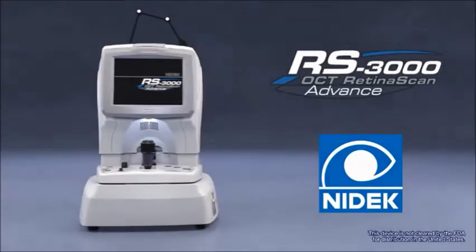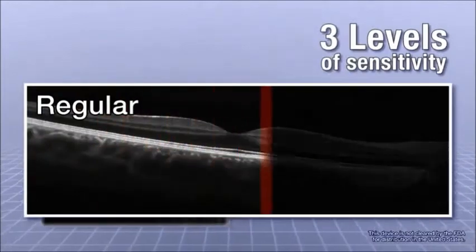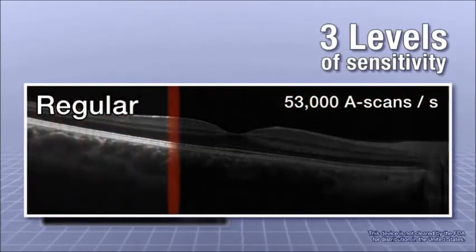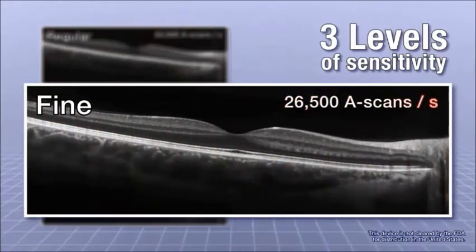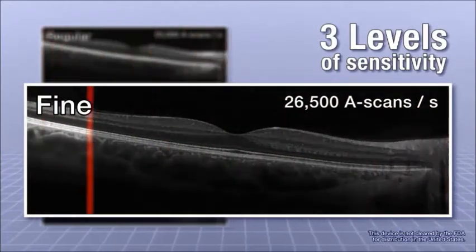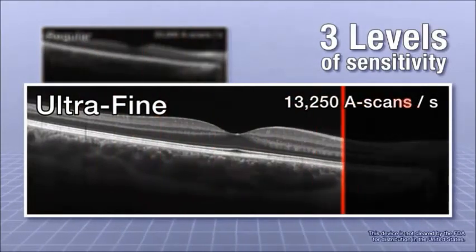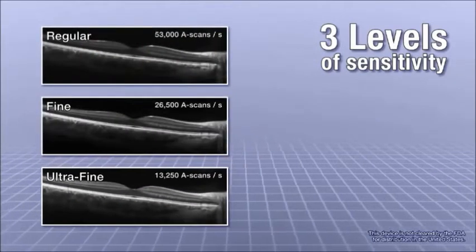NIDEC's Advanced OCT has three levels of sensitivity. Regular sensitivity performs at 53,000 A-scans per second for high-speed image capture. Fine mode scans at 26,500 A-scans per second for high-sensitivity image capture. And ultra-fine mode scans at 13,250 A-scans per second for even higher-sensitivity image capture.